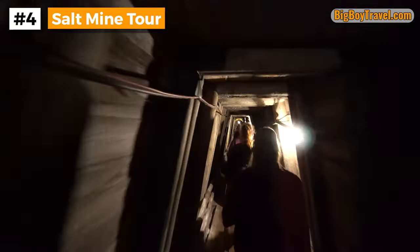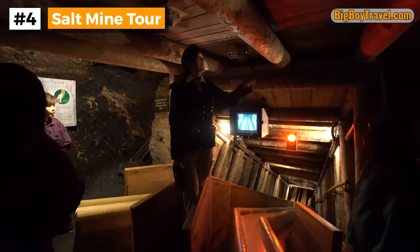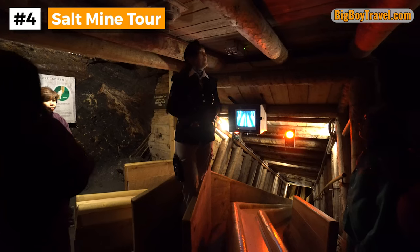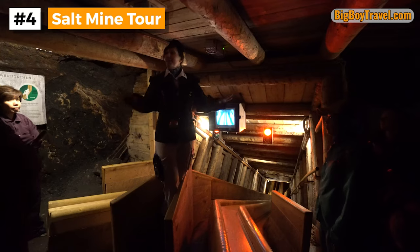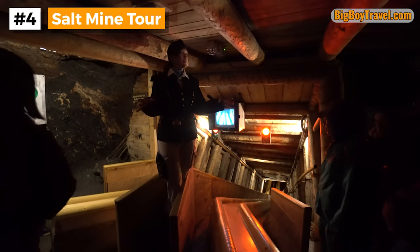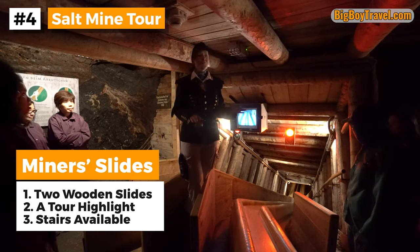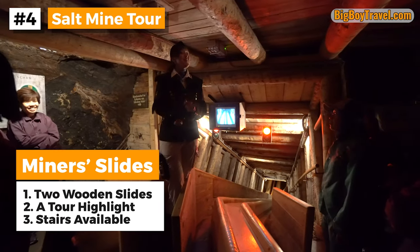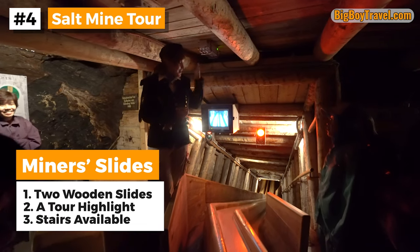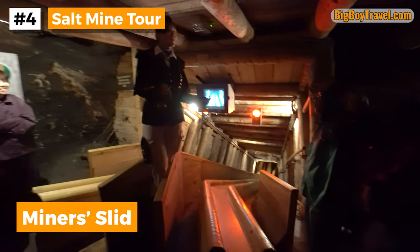After the long walk down the Kristina Tunnel, the Hallstatt salt mine tour really starts to get exciting. It's here that you get to ride on the first of two traditional wooden miner slides. At 79 feet long, the first one is considered your practice run, as the second slide at the end of the tour is much longer. If someone doesn't want to slide down, you can walk down the stairs at the right of the slide — but we recommend going for it and sliding down.